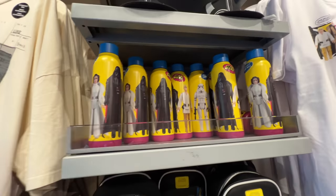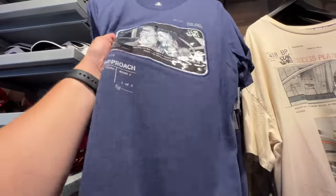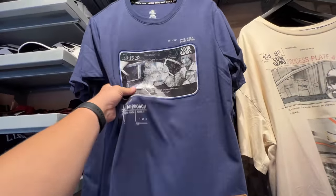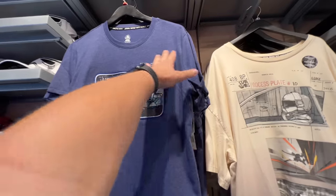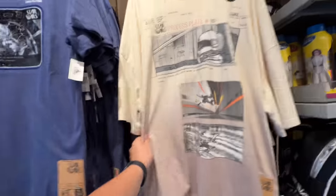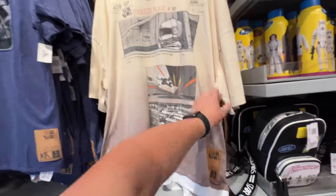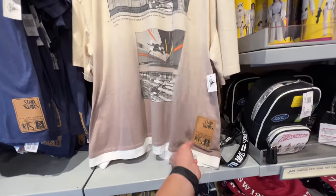This series is kind of cool too, where it's like the storyboarding aspect of it. This would immediately be covered in sweat if I were to wear it. That is $36.99. And then this one is $36.99 as well. It is starting to rain, so I am walking back toward the main strip.